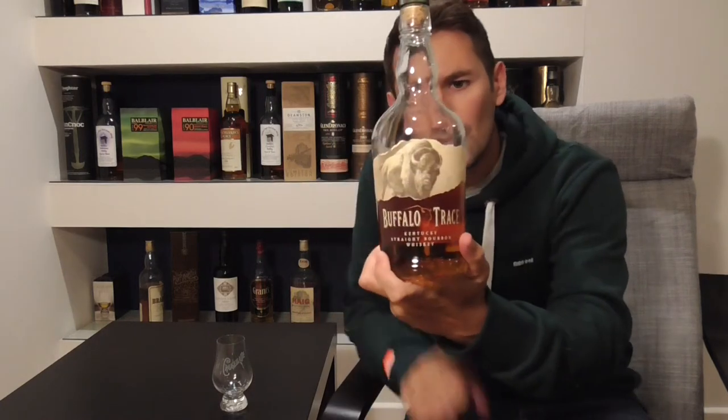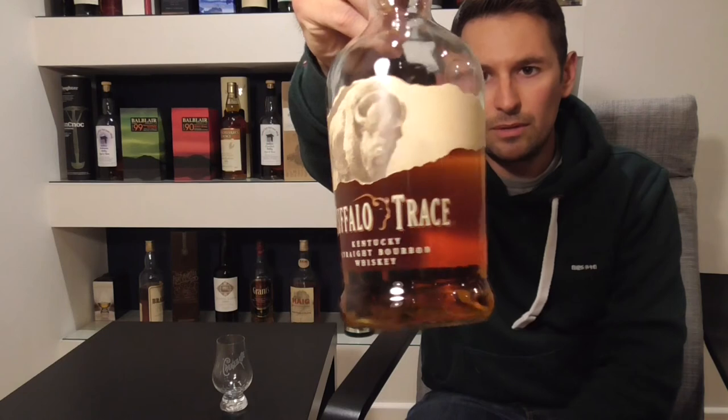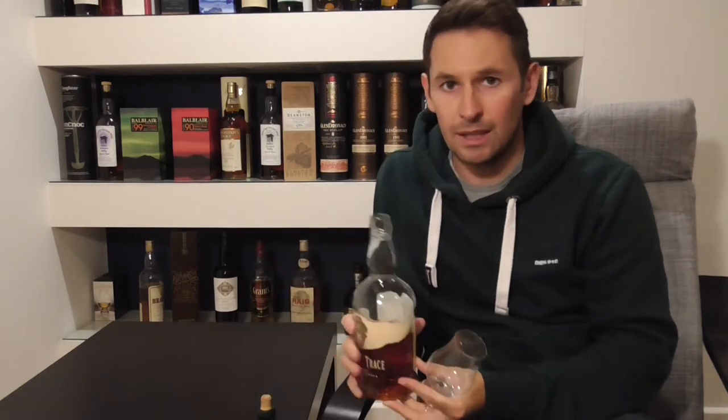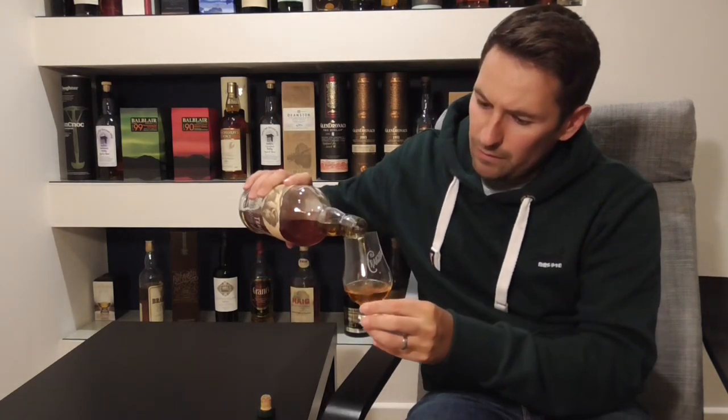Buffalo Trace is the first whisky I'm looking at — very widely available. As you'll see on the back, it has a UK import and taxation stamp duty, so you can get it widely in the UK. I pick this up from Tesco every time I run out. It's a whisky I always have in because I'm very much into my whisky cocktails, and I tend to use this to make my old fashioneds. Buffalo Trace is a very popular, famous, and well-established distillery.